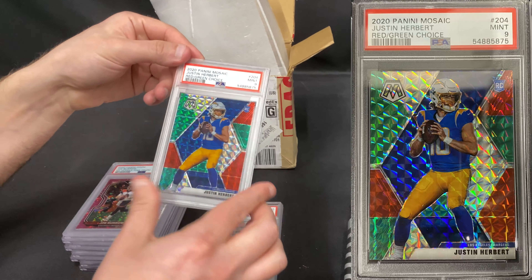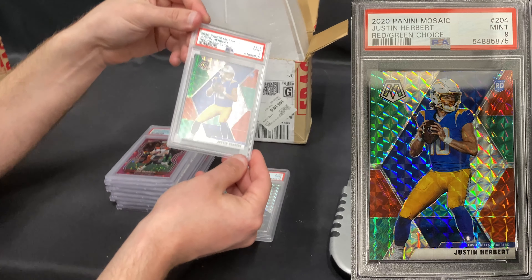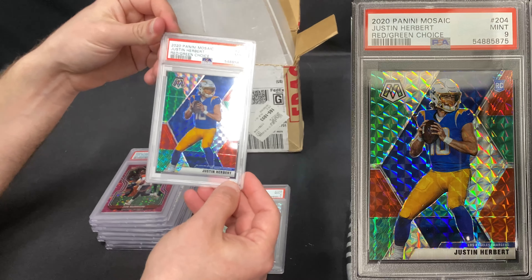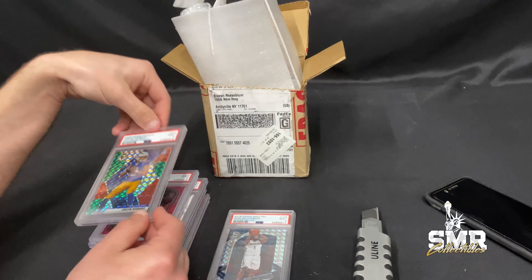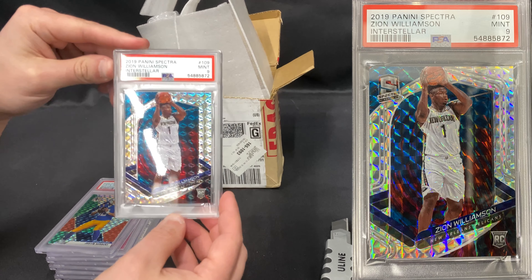We got a Justin Herbert Red and Green Choice PSA 9. Justin Herbert — fan of many investors right now, and I can't say I don't like it. And we got an Interstellar Zion Williamson PSA 9, numbered to 49. Great investment — buy this now.